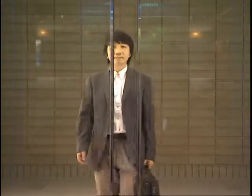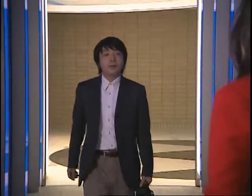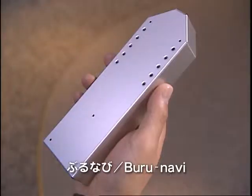The GPS function of cellular phones is currently in active use for navigation. However, the user must squint at a small map on display. With Burunavi, the user can be guided by perceptual force.